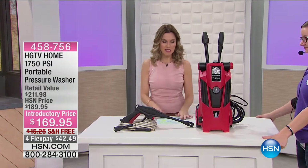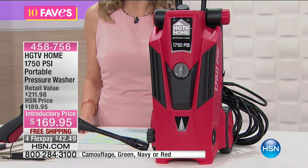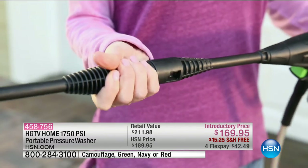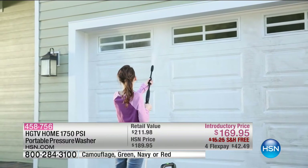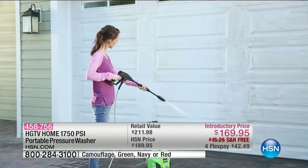My producer Chris said, well, now you've got to clean the mess up, which is true. We have had a lot of storms here in Florida. The summer slime has set in and now we're going into fall — we want to rejuvenate our home. This is from HGTV Home. This is our 1,750 PSI portable pressure washer. This is one of the most powerful pressure washers we have here at HSN. We have sold over 16,000 just since January. You get the pressure washer base, the high-pressure hose, a gun handle, two lances — a spray lance and a turbo lance — plus the nozzle cleaning pin.